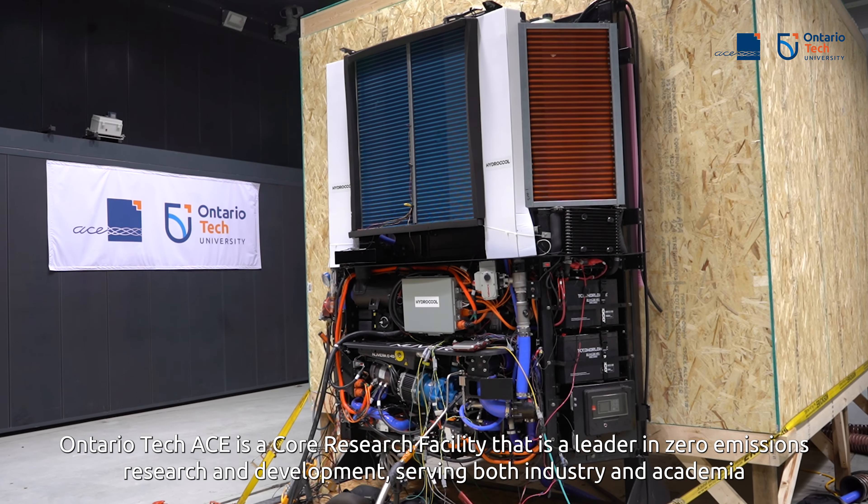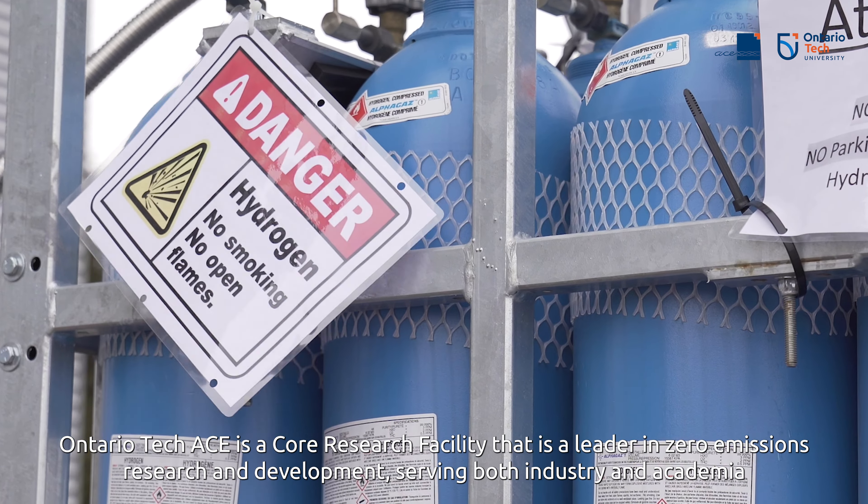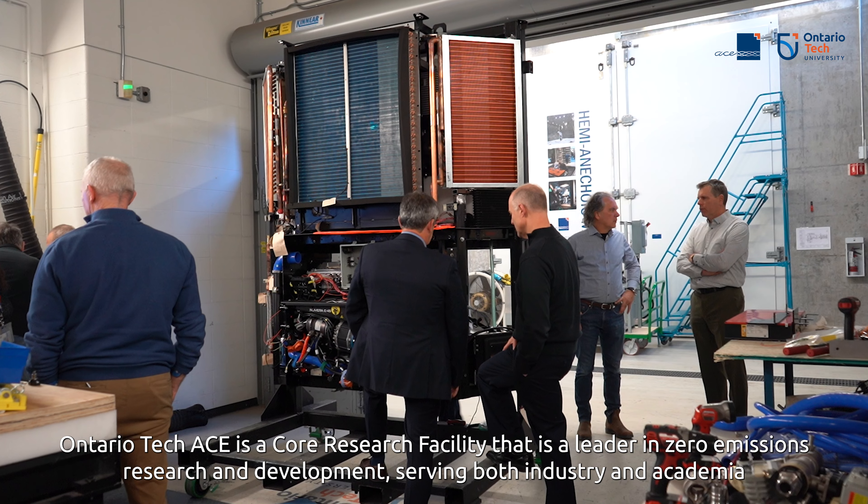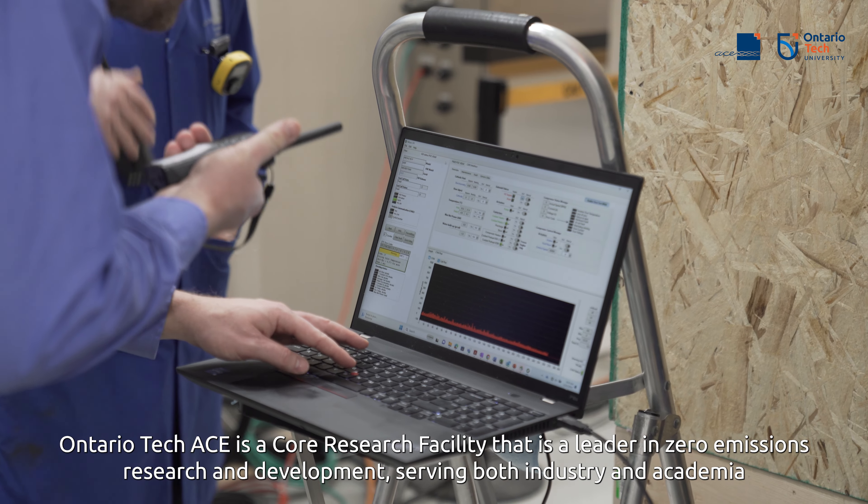Ontario Tech ACE is a core research facility that is a leader in zero emissions research and development that serves both industry and academia.